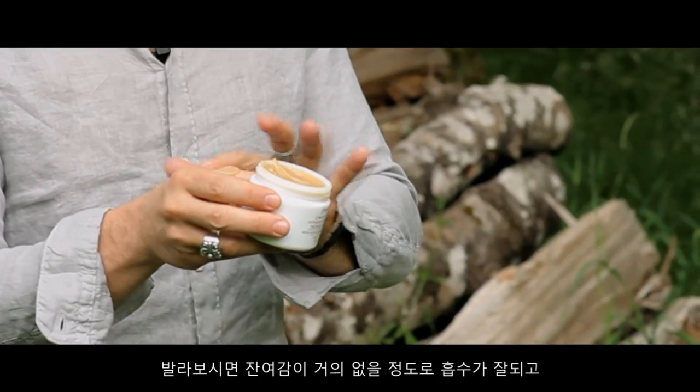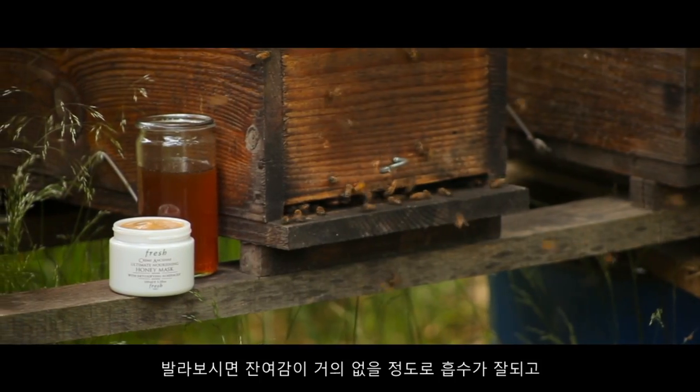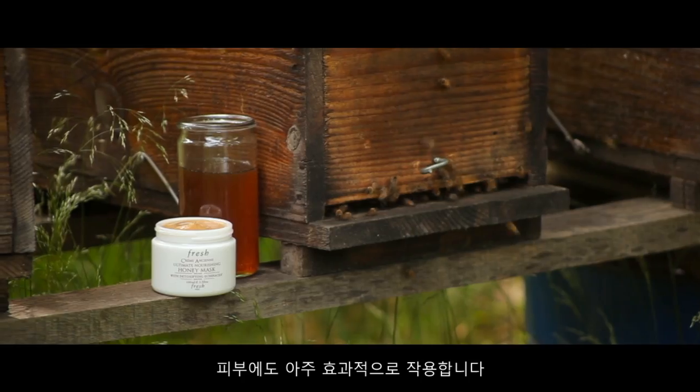When you put it on, it's like nothing else. And the results are equally amazing.